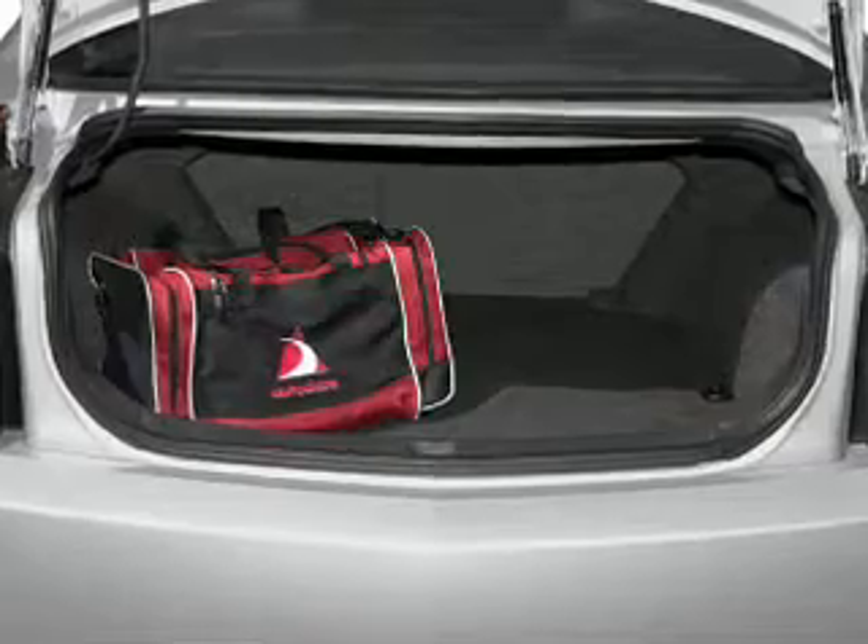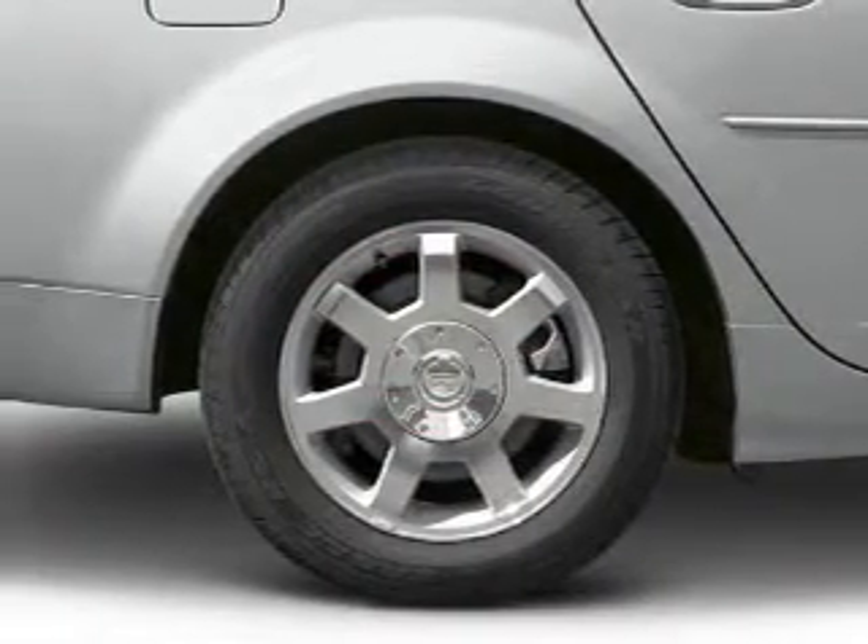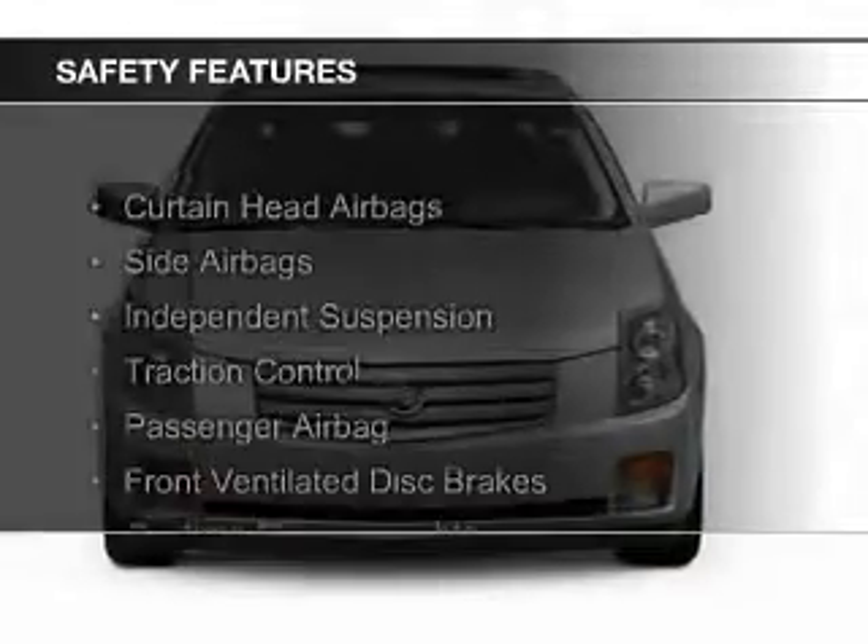Dual temperature controls, automatic climate control, adjustable tilt steering wheel, and power seats.